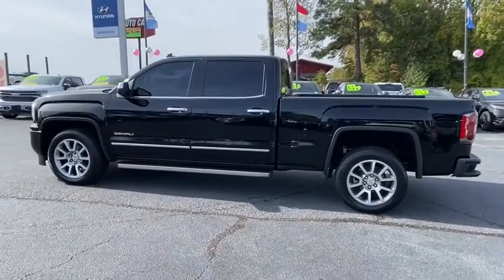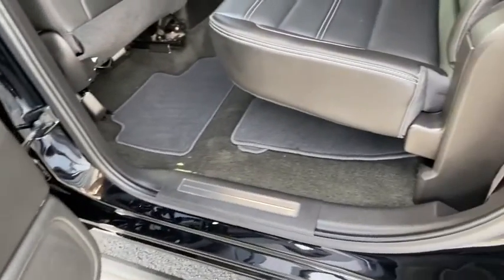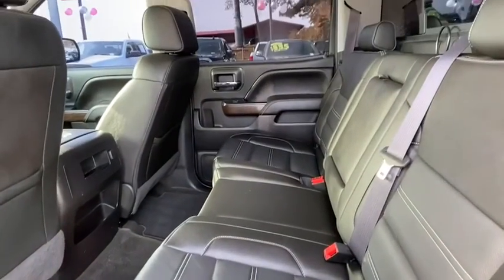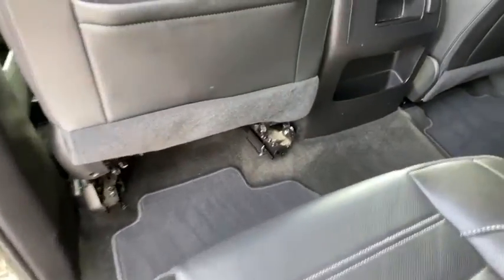This vehicle has less than 40,000 miles. Here are some of this vehicle's great options: traction control, Bose sound system, remote engine start, steering wheel audio controls, power passenger seat, navigation system.